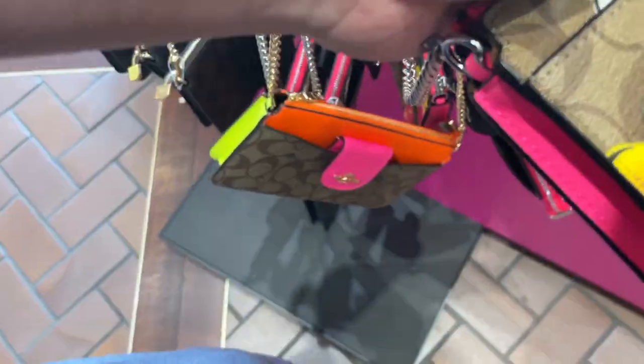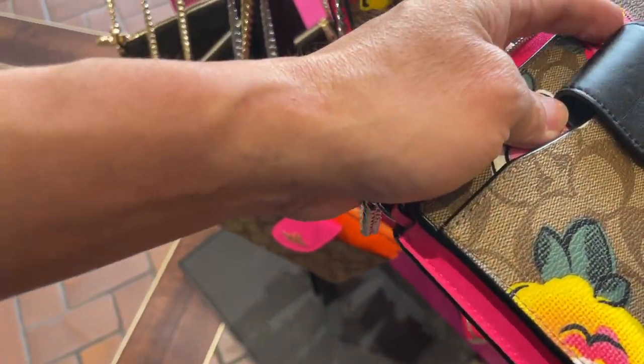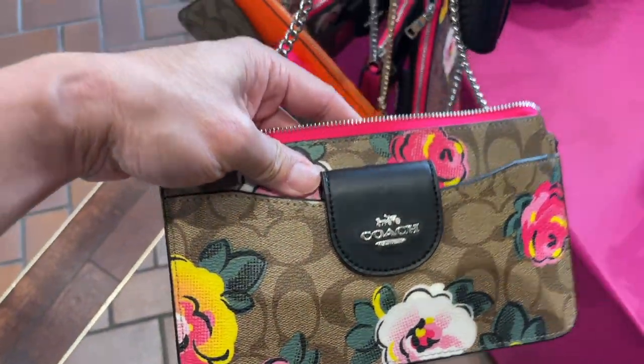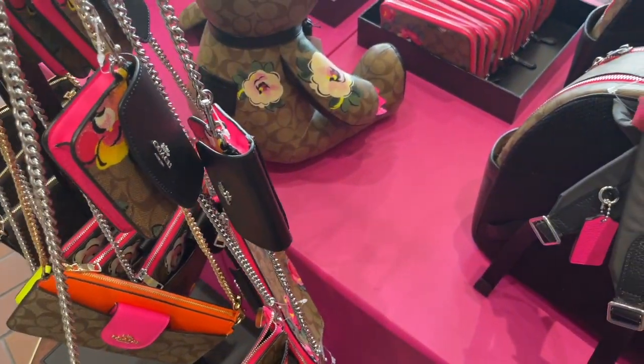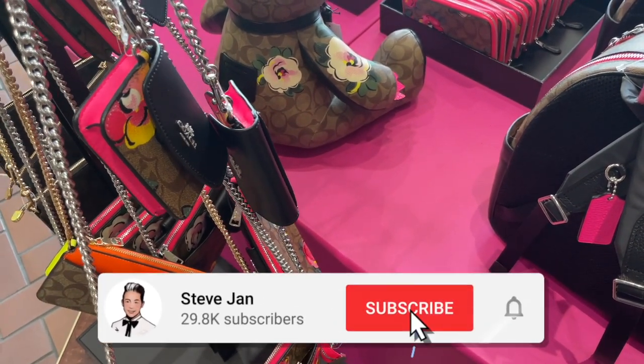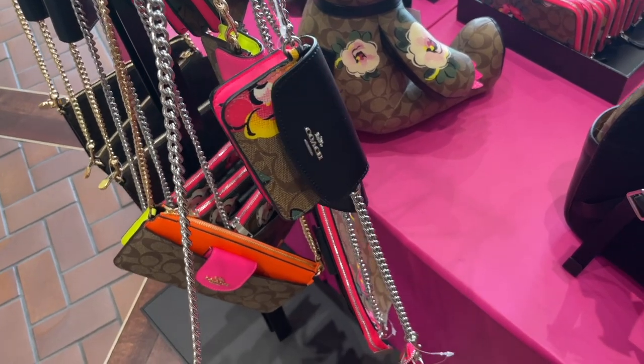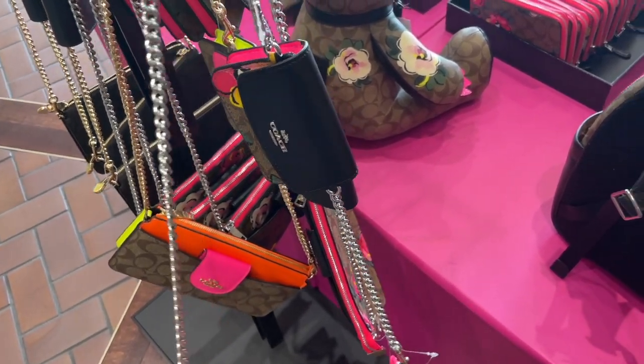What do you call this collection here? Do you know the name? Rose collection. I see. And you don't have the camouflage? No, that's only for the stores. We're going to be getting it September 1st — the Vasquez selection.